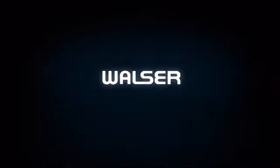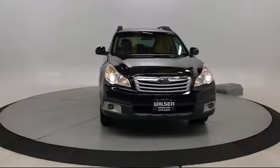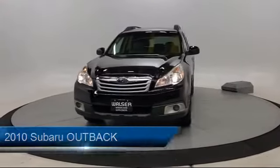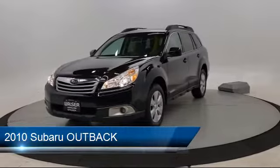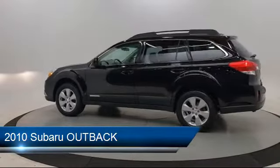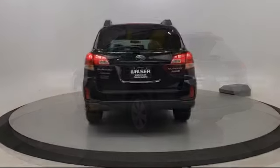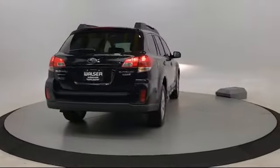Walzer Automotive Group presents another great vehicle from our inventory. It comes equipped with MP3 player, stability control, power outside mirrors, keyless entry, all-wheel drive, privacy glass, leather-wrapped steering wheel, heated front seats, air conditioning, and traction control.